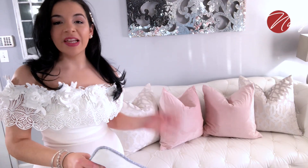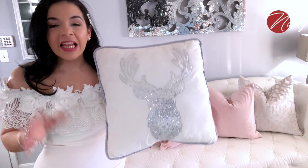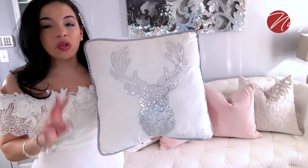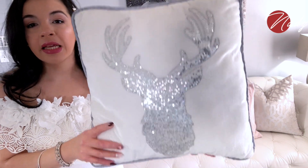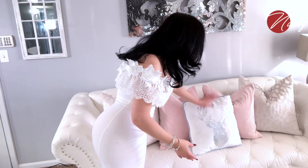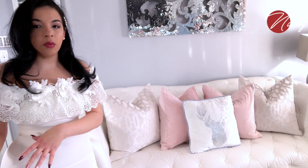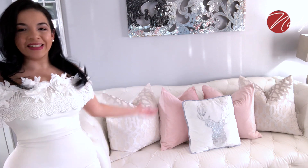Para darle un toque más navideño voy a estarle colocando mi cojín favorito de todas las Navidades. Les confieso, este cojín es de la tienda del Bing Lot y me arrepiento de no haber comprado dos el día que lo encontré. Lo compré hace dos Navidades y más nunca lo han sacado. Está tan hermoso, tan bonito y me encanta. Puede que noten que hay demasiados cojines en el sofá, pero no pasa nada — cuando vamos a ver televisor, los pongo encima del ottoman y estamos cómodos.